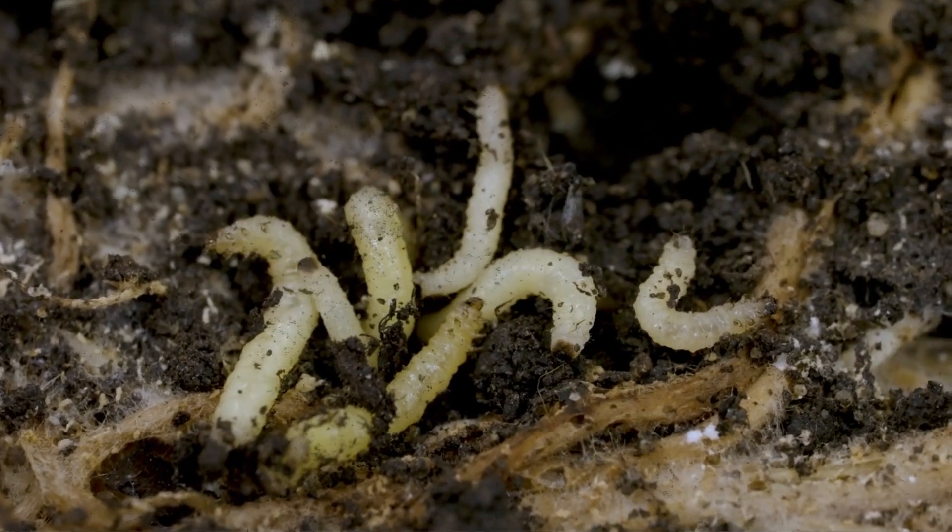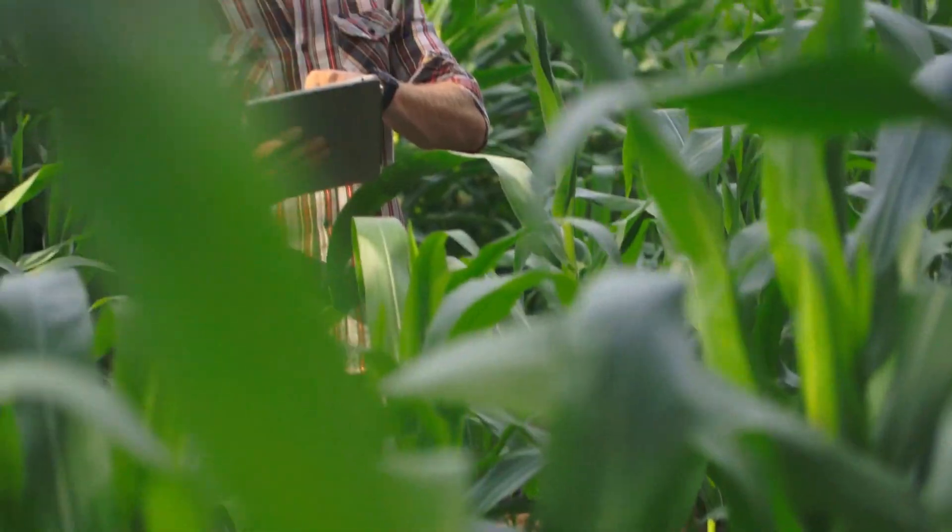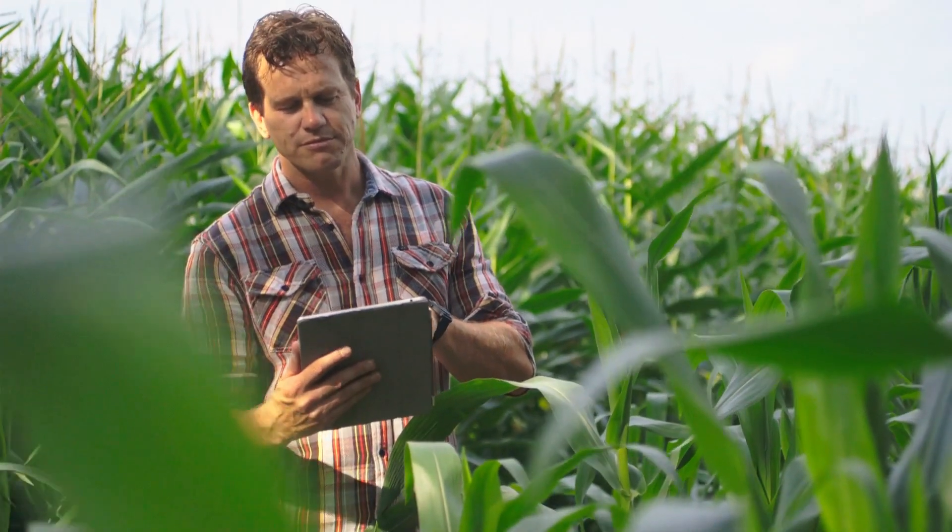Defeating the dreaded rootworm takes planning, technique, and a friend you can trust. Here's why Bayer can help you when your fields turn into a battlefield.